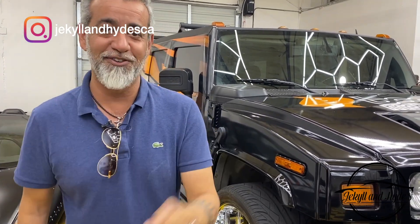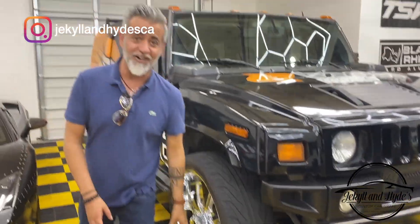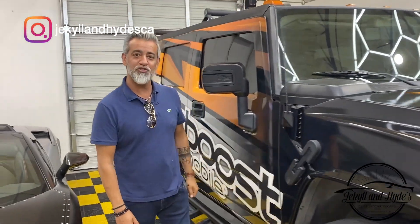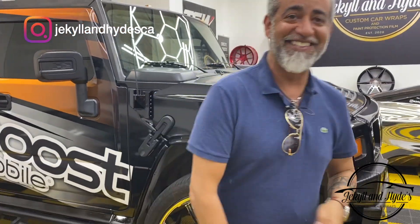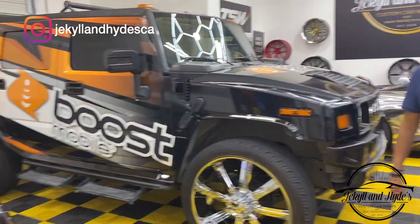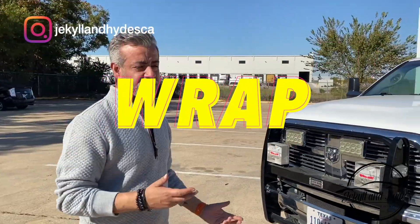Like and subscribe to the channel, check us out on Facebook, Instagram, and maybe even TikTok — we're getting on TikTok soon. Check us out on all those channels, all that social media. Get your Sprint, AT&T, Verizon, T-Mobile, whatever you got — if you want your truck done, come to Jackson Heights. Check you guys out. Bye.